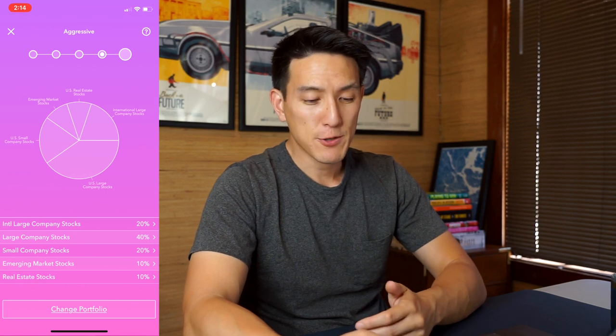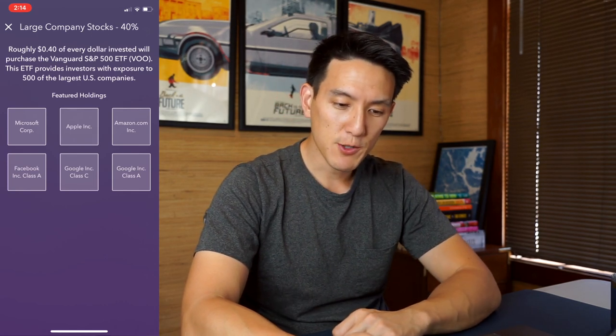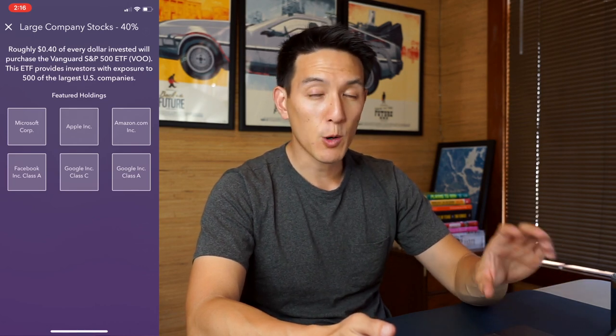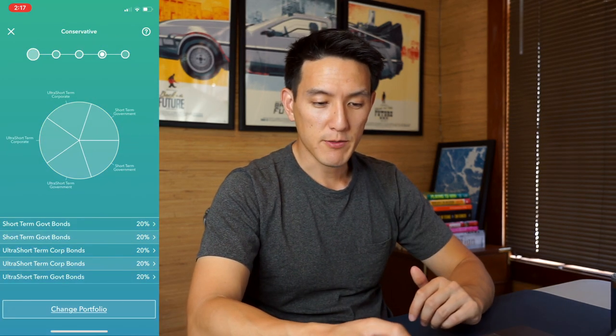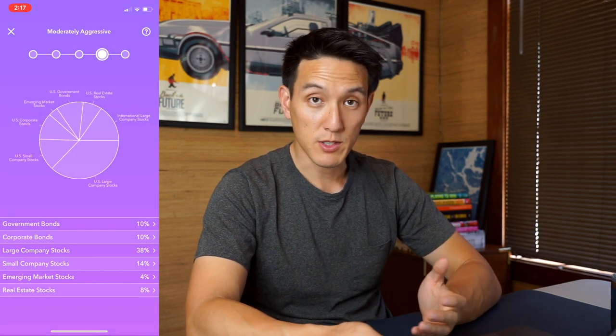Acorns doesn't make it super easy to figure out what they're actually investing your money in. When it says 'large company stocks,' if you click on it you see they're investing in the Vanguard S&P 500 ETF with ticker symbol VOO, which provides exposure to 500 of the largest U.S. companies. Acorns typically invests in index funds and ETFs from iShares or Vanguard, which is a very good idea because both providers always charge very low fees. They mostly invest in six to eight different ETFs and index funds, just switching the proportions across risk levels.